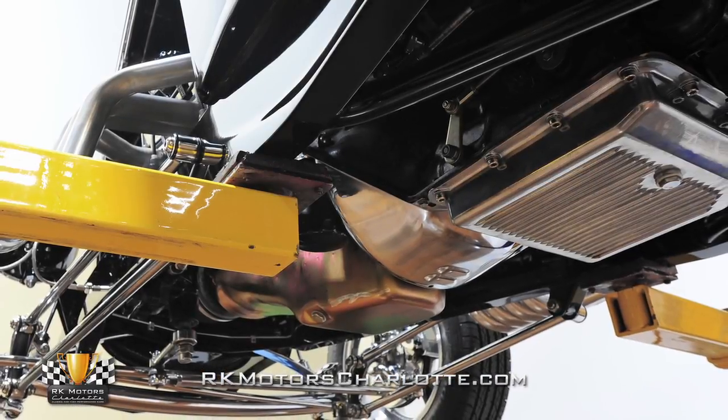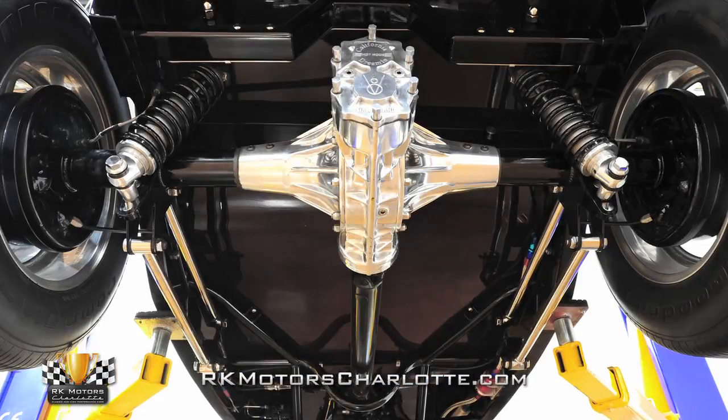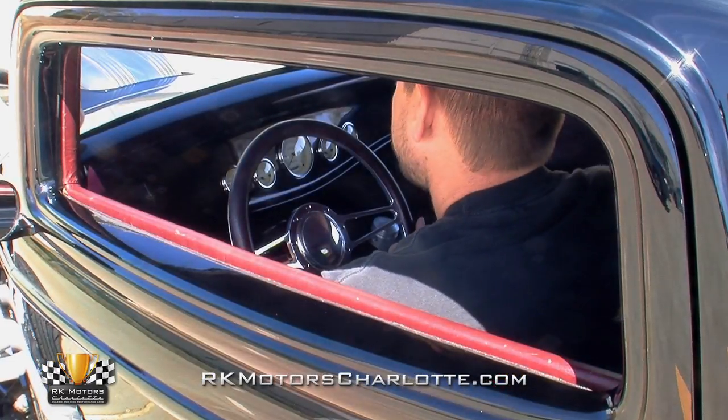A black Turbo Hydramatic 350 sends power to a polished Halibrand quick-change rear end that does a great job of providing both main street cruising and hair-raising trap speeds.